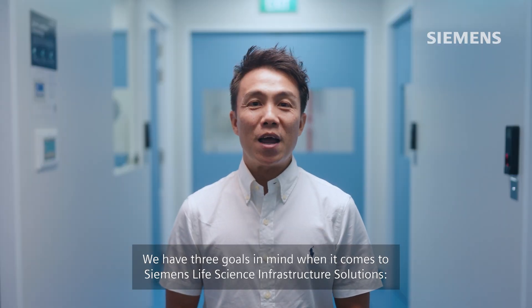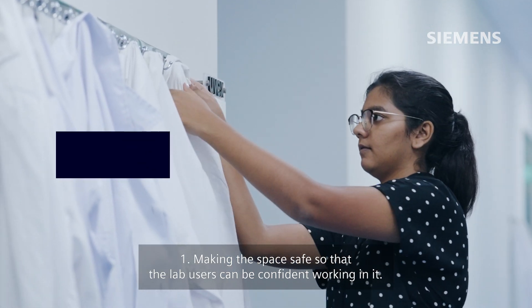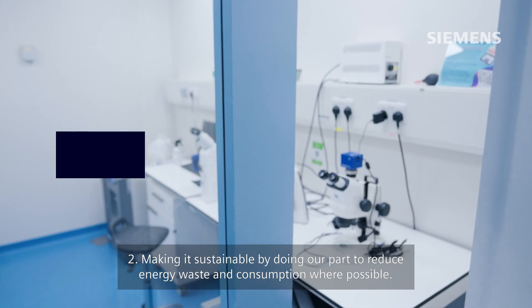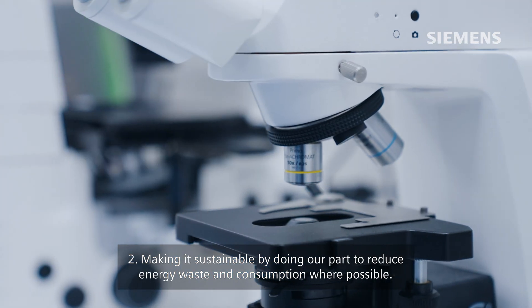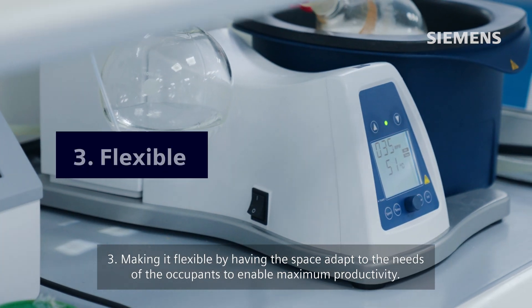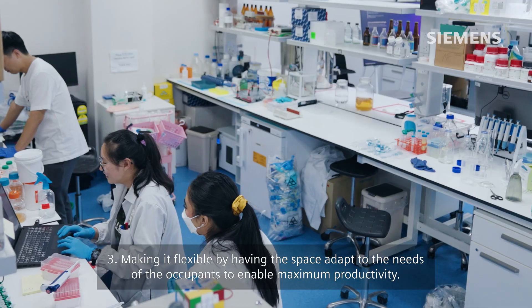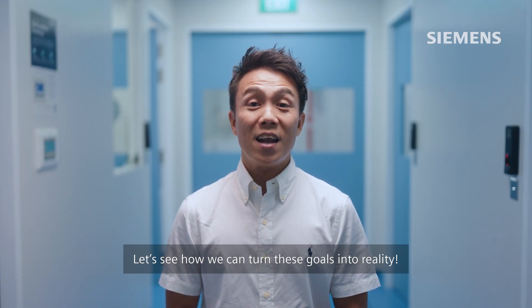We have three goals in mind when it comes to Siemens Life Science Infrastructure Solutions. One: making the space safe so that the lab users can be confident working in it. Two: making it sustainable by doing our part to reduce energy waste and consumption where possible. Three: making it flexible by having the space adapt to the needs of the occupants to enable maximum productivity. Let's see how we can turn these goals into reality.